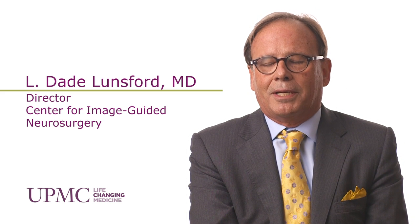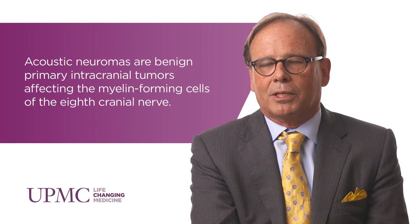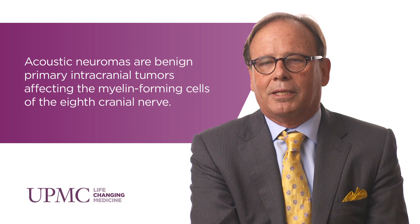Most patients when these were diagnosed were often found when the tumors were much larger. With the development of techniques such as magnetic resonance imaging, we often find these tumors much sooner during the time of clinical presentation. For example, a patient may have some ringing in the ear or some equilibrium or balance problem, and they get an MRI scan and now they're found.